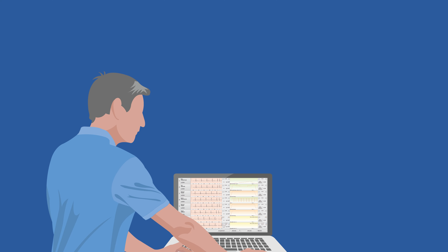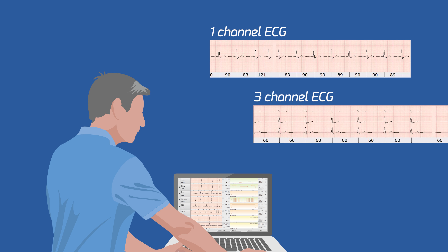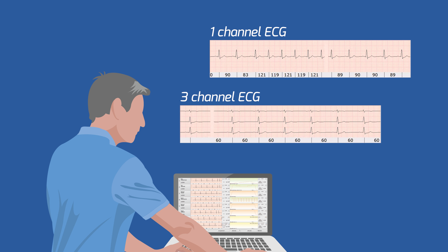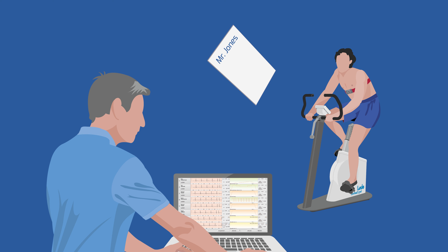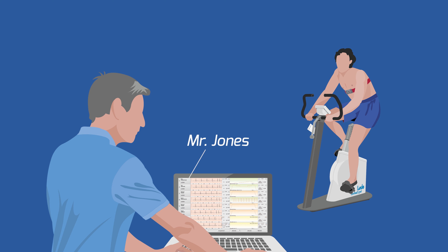The therapist can perform relevant visual diagnoses for each patient by means of a one- or three-channel real-time analysis. Via a chip card, the software recognizes which patient is concerned and shows this patient's data.